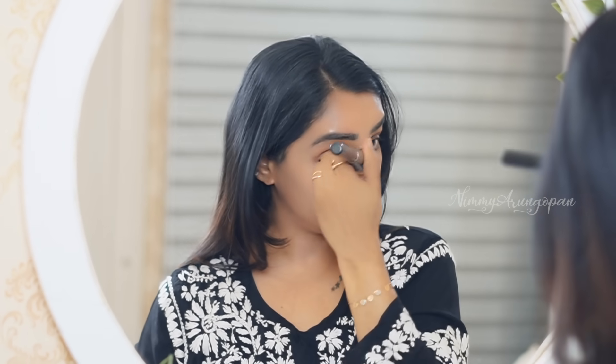Now I'm going to blend using a brush and a beauty blender. I'm blending around the eyes. I'll add a concealer for the under-eye area and apply it to the face.